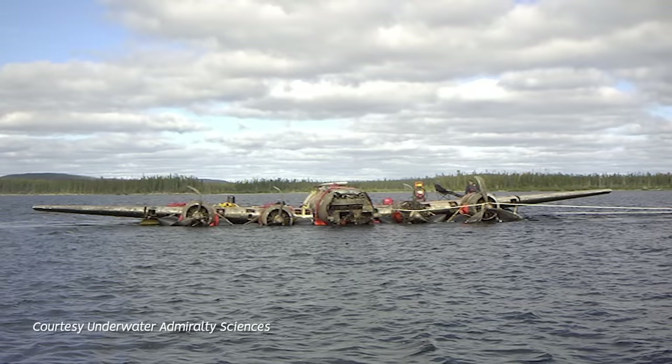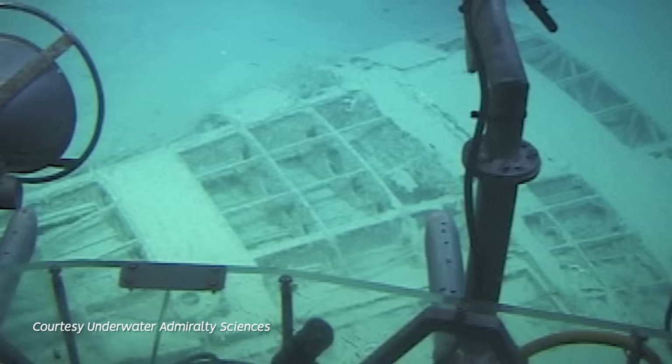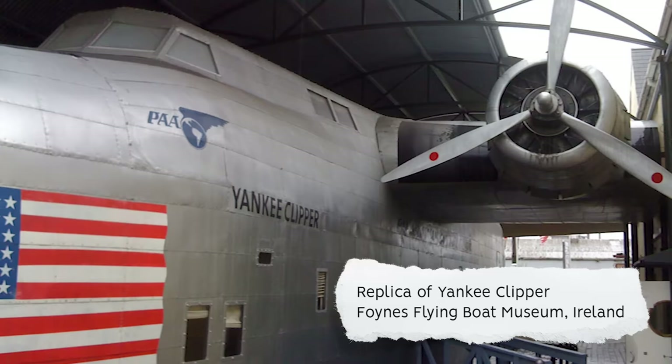In recent years, there have been plans to recover the remains of two sunken 314s — Honolulu and Cape Town Clipper. US-based Underwater Admiralty Sciences has been trying to secure funding since 2011, but this is yet to happen. For now, the best chance to see a Boeing 314 is with a reconstruction of Yankee Clipper at the Foynes Flying Boat Museum in Ireland.